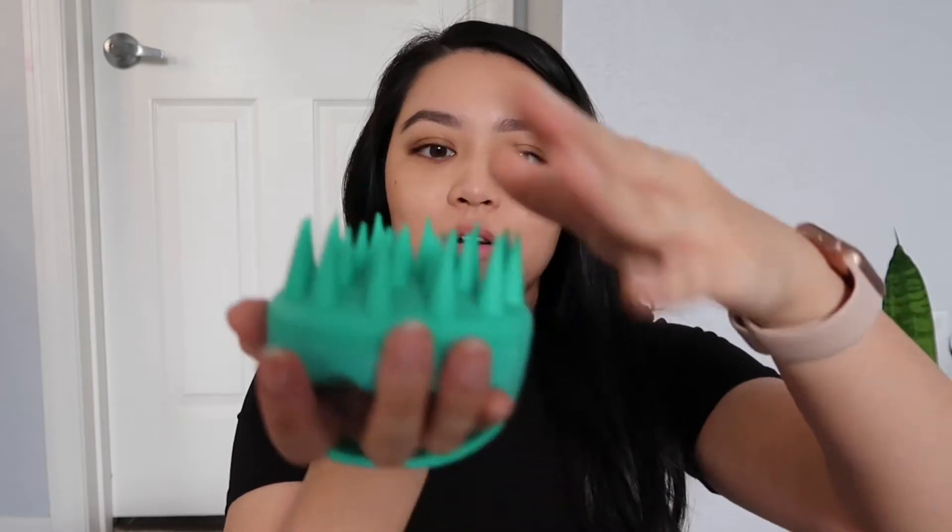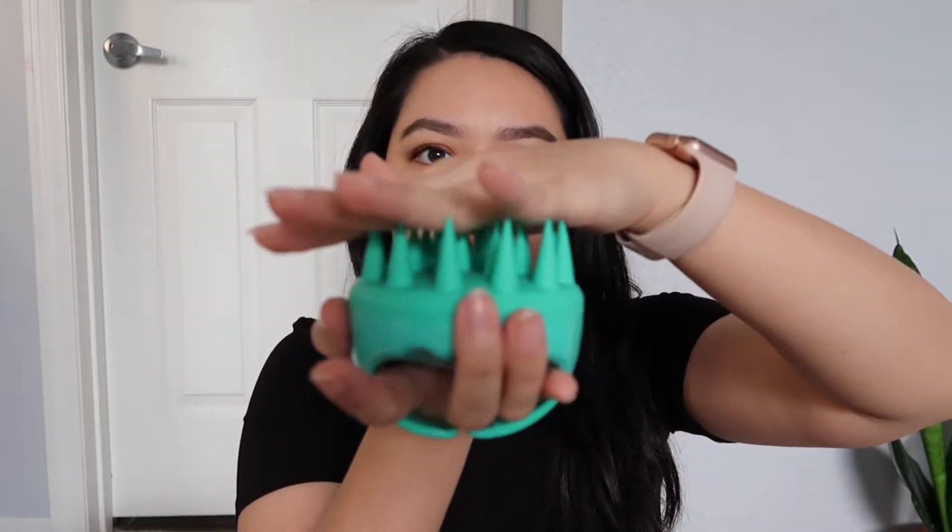I also picked up these scalp exfoliators for use in the shower to really clean your scalp. I think this was $6.99. It has little silicone grips on it — very soft. It's supposed to do a better job at cleaning your scalp, getting out all of that debris. My head can get very oily sometimes, so I only wash my hair maybe two to three times a week. I'm not a big fan of washing my hair because I feel like I always have to wait so long for it to dry afterwards.